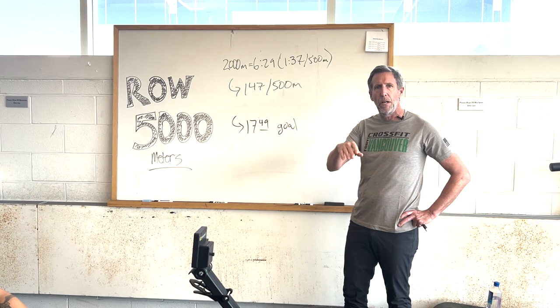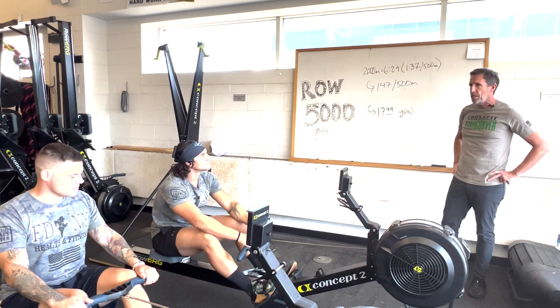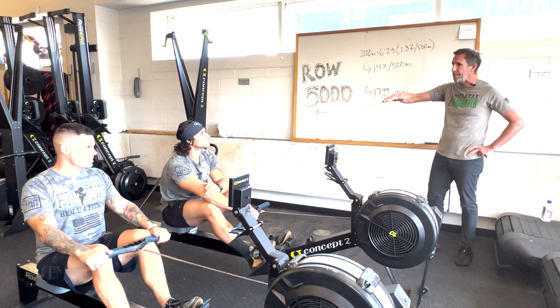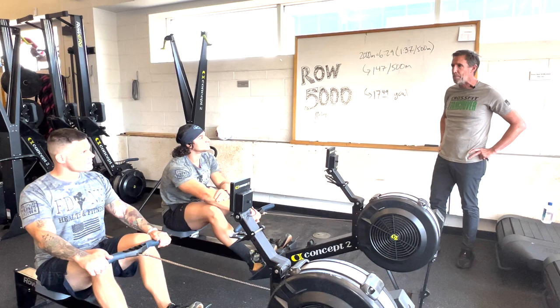Jimmy breaks the workout into three parts: the start, the middle section, and the finish. At the start, his job is to attack and then within the first 90 seconds find a sustainable, comfortable rhythm. The goal is to maintain that pace all the way to the 4,000 meter mark where he feels like quitting — and that's when he needs to take risk and make his move for the finish line.